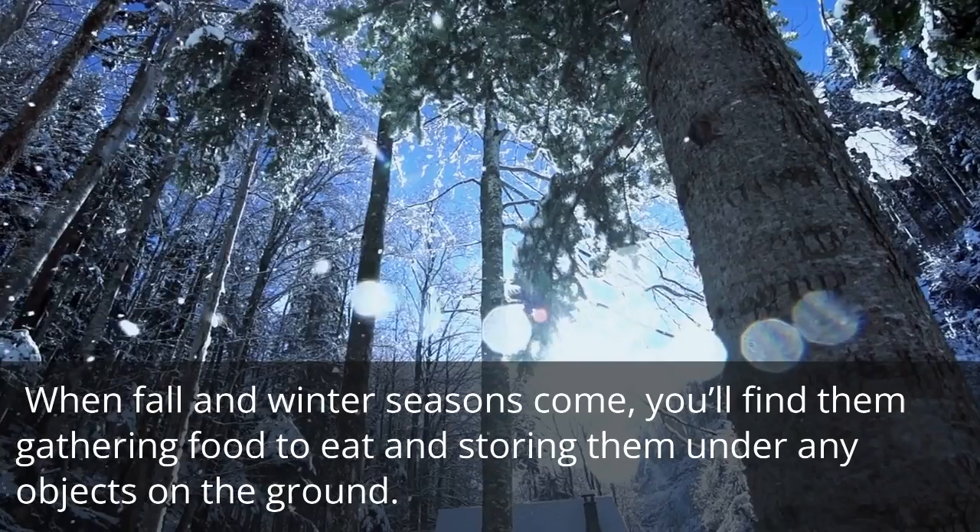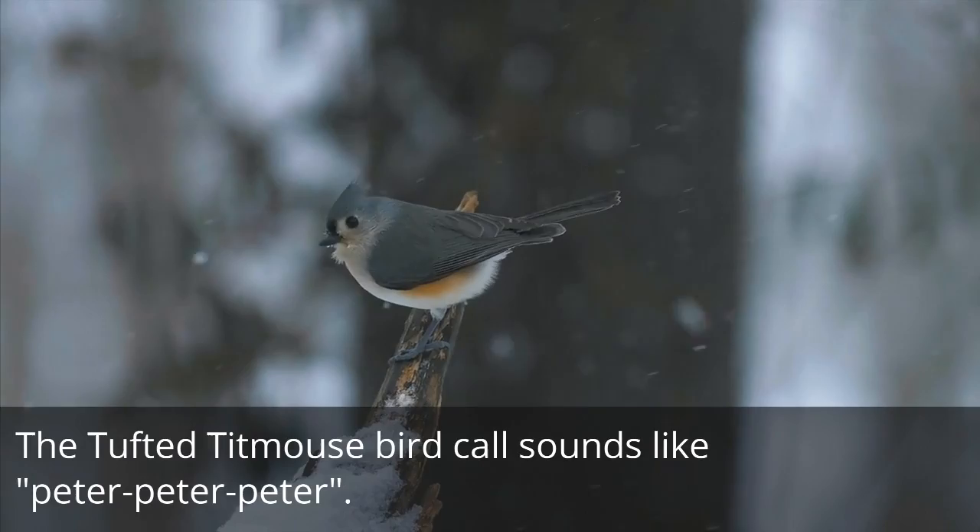The Tufted Titmouse bird call sounds like: Peter, Peter, Peter. Visit birdinformer.com to learn more about the Tufted Titmouse and a wide variety of other birds.